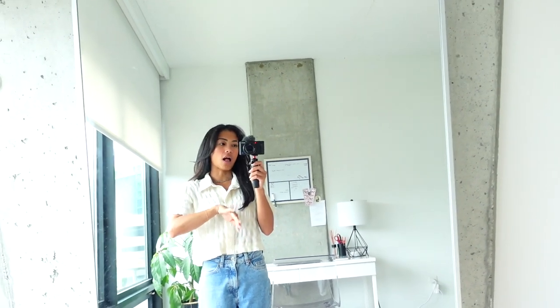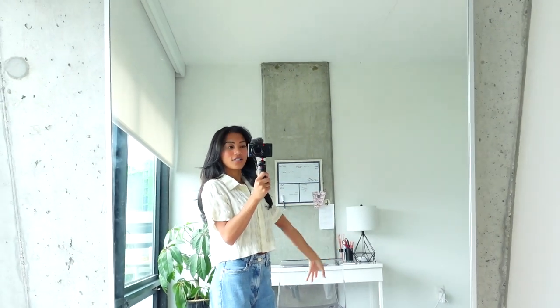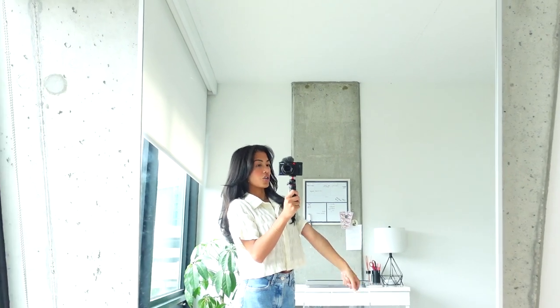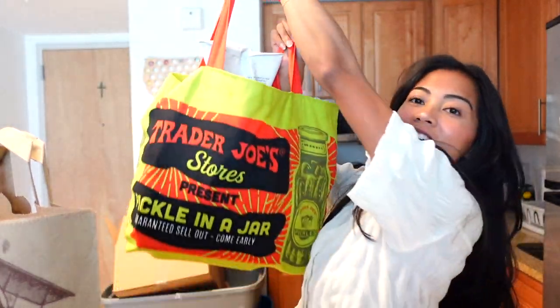Let's head to Trader Joe's! I think I'm just going to do a haul afterwards. Welcome back to another vlog guys, make sure to hit that subscribe button and that like button. Okay guys, here's my Trader Joe's haul. First of all I got this reusable bag — starting off with what's inside. I got two of the corn chip dippers because I went through one bag in literally a day.